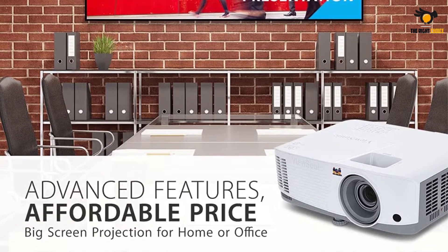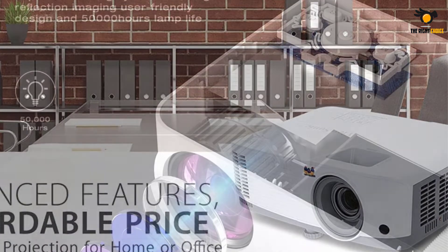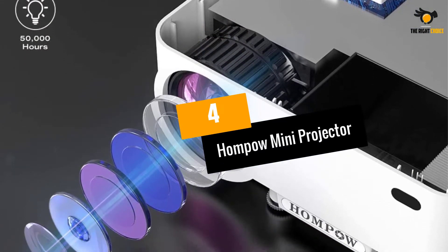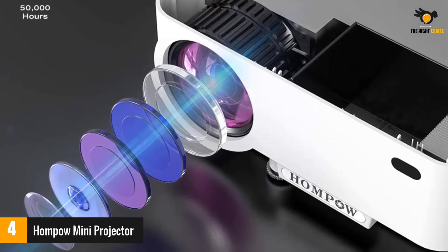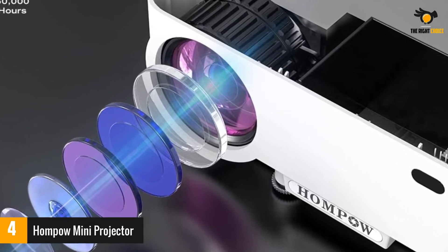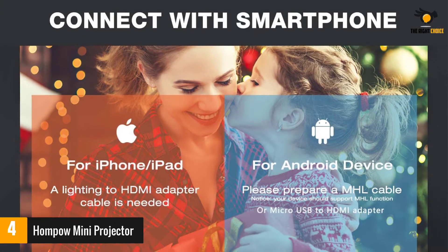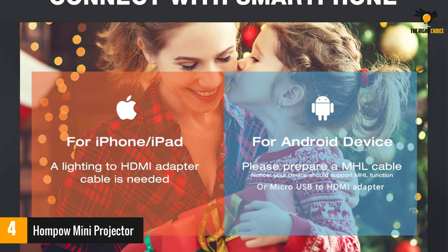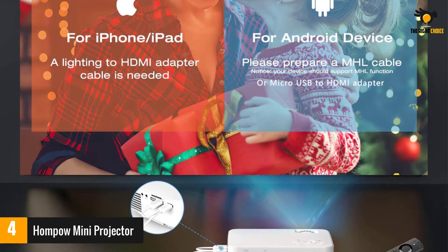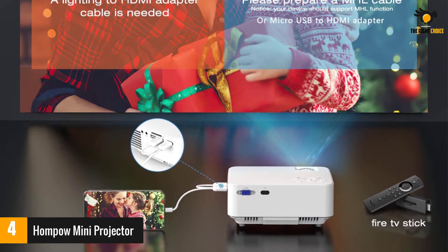At number 4, the HOMPOW mini projector. If you're working with a limited budget, the HOMPOW mini projector is an excellent choice. Compatible with iOS and Android mobile devices, it also has HDMI, VGA, USB, and memory card connections so you can use almost any media device. The projector has a throw distance from 5 to 16.6 feet and a screen size from 50 to 176 inches.